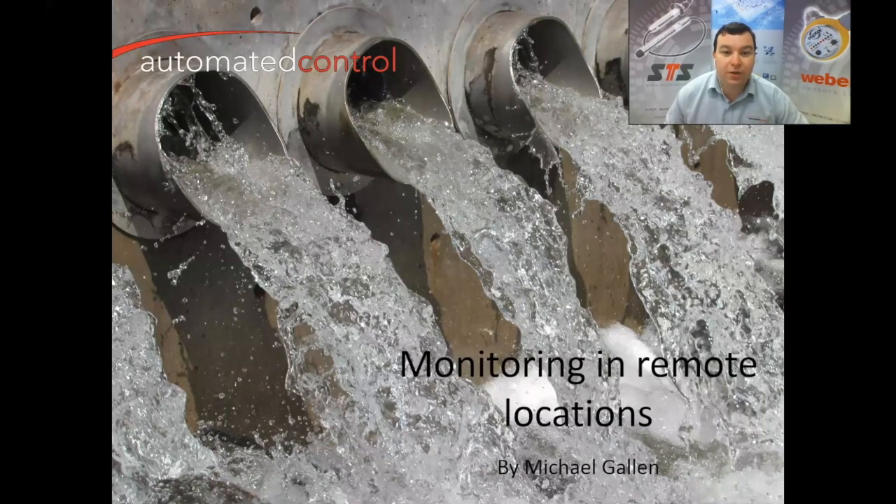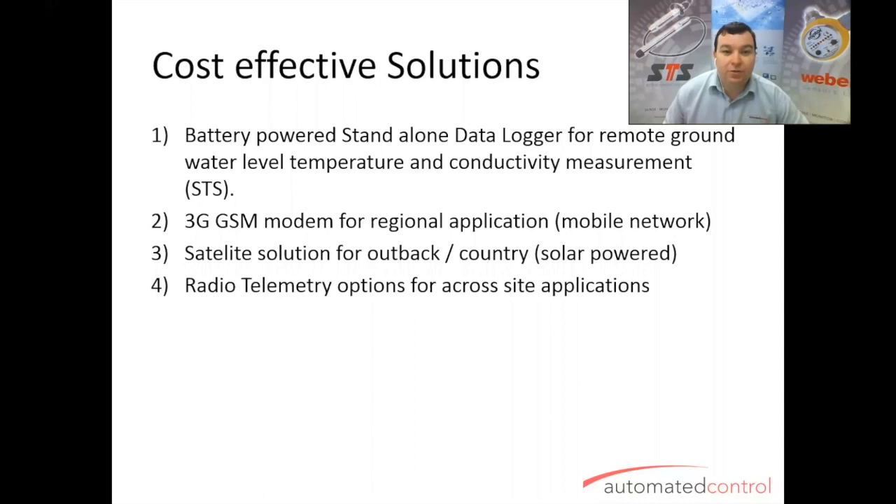Remote locations video. We've got a couple of solutions to show you today that we're very excited about. We've got some battery-powered loggers in the ground measuring groundwater, some 3G GSM modems for transmitting that data back to a computer-based solution, satellite doing very much the same in even remoter areas, and some radio telemetry options for more industrial-type sites and applications.